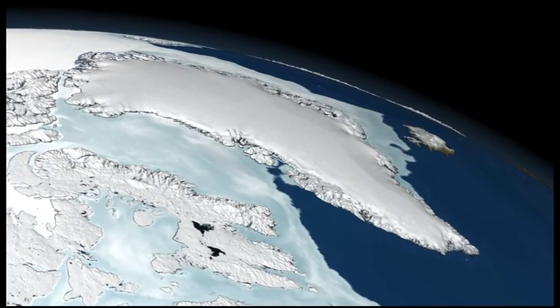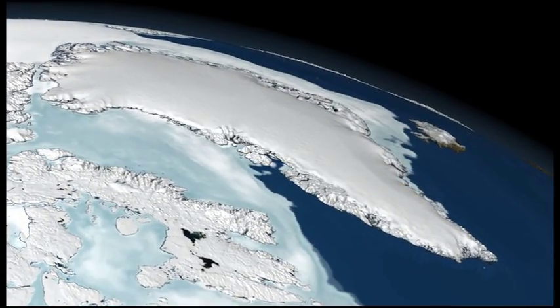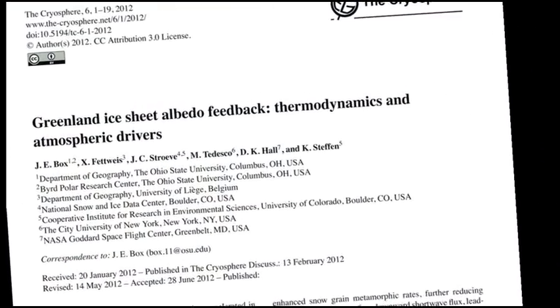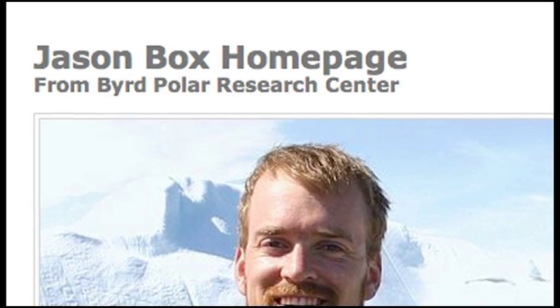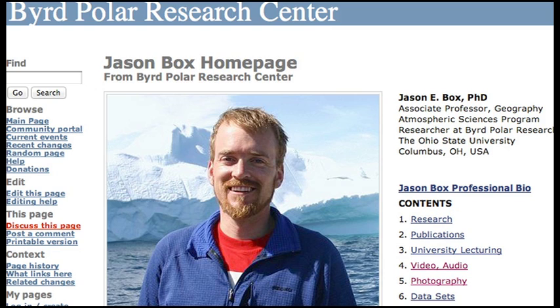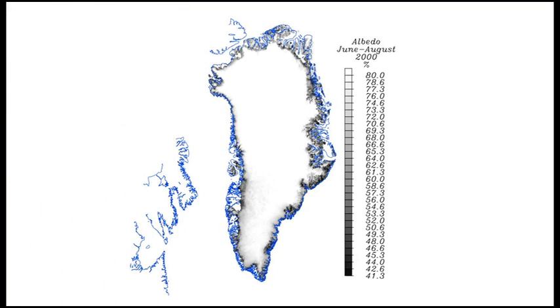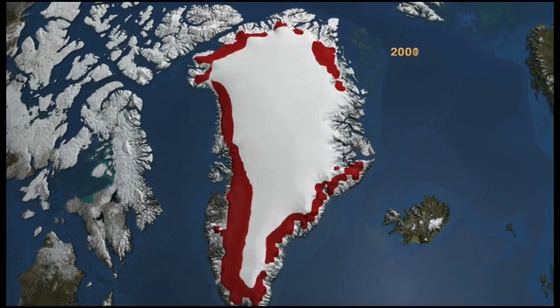The Greenland ice sheet is one of the most important indicators of global climate change. In spring 2012, new research by Dr. Jason Box of Byrd Polar Research Center suggested that the whiteness or reflectivity of Greenland's ice was changing over time — becoming darker, absorbing more solar energy, and expanding the area of surface melt.